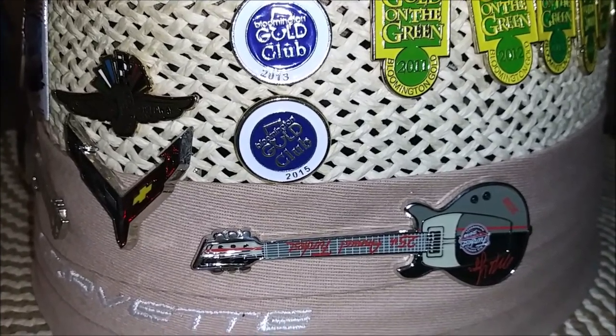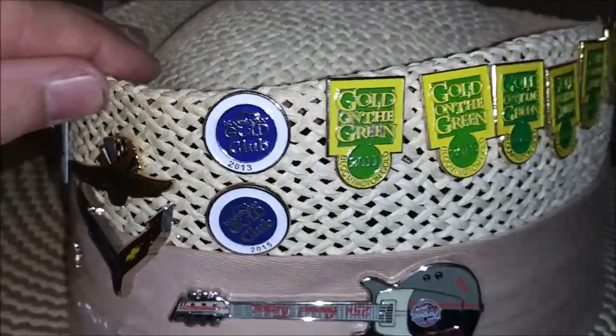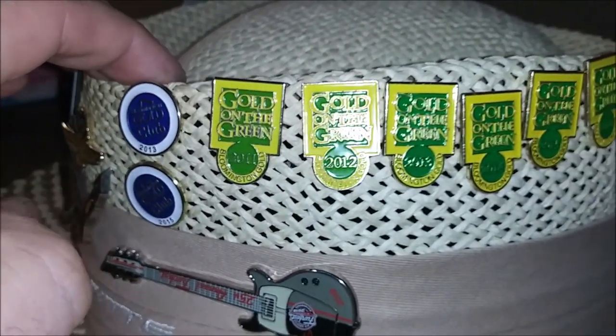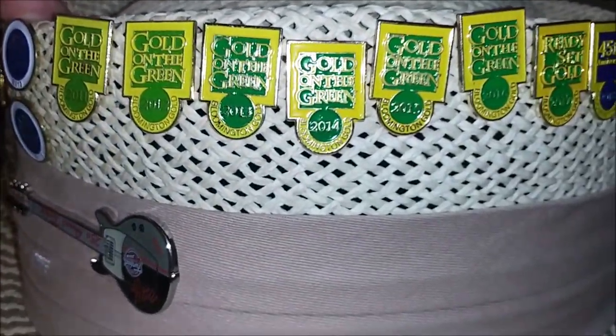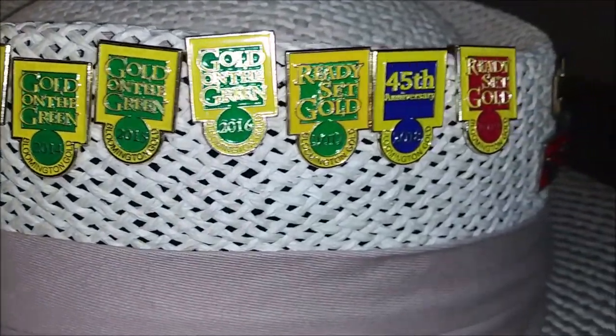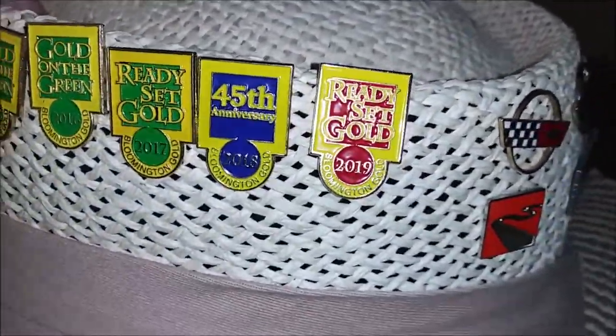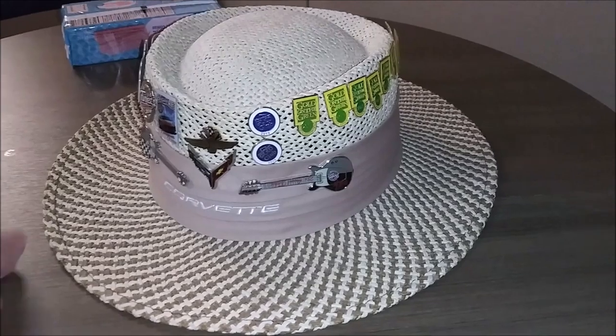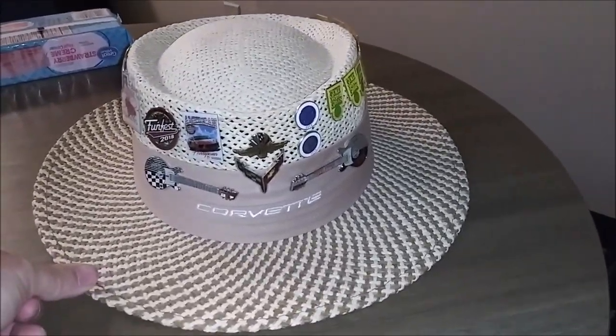Bloomington Gold Club parking '13 and '15 pins, and then of course we have Gold on the Green '11, '12, '13, '14, '15, '16, '17, '18, and '19 pins. So that is the current state of my hat.